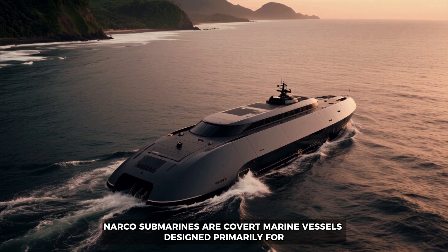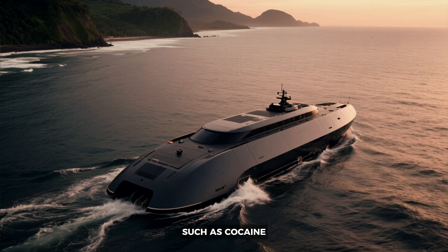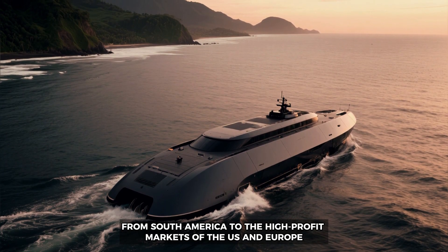Narco submarines are covert marine vessels designed primarily for transporting illicit drugs such as cocaine from South America to the high profit markets of the U.S. and Europe.